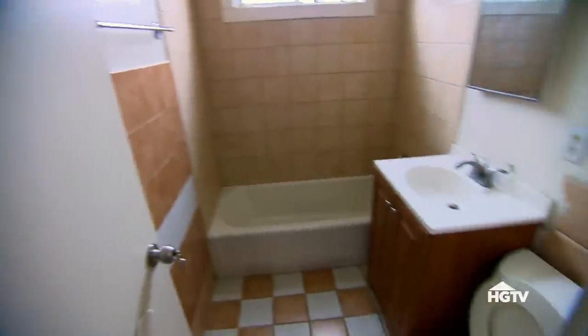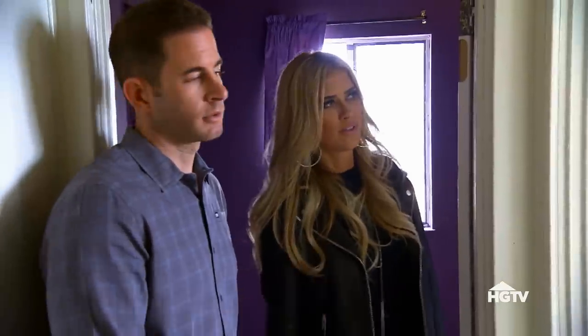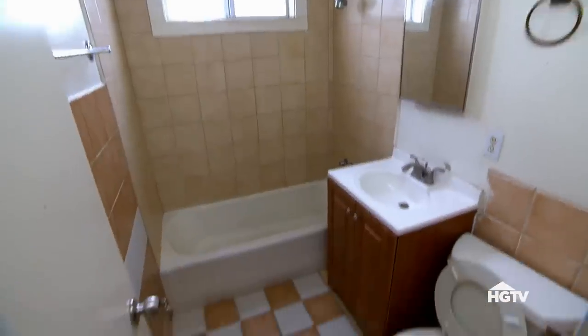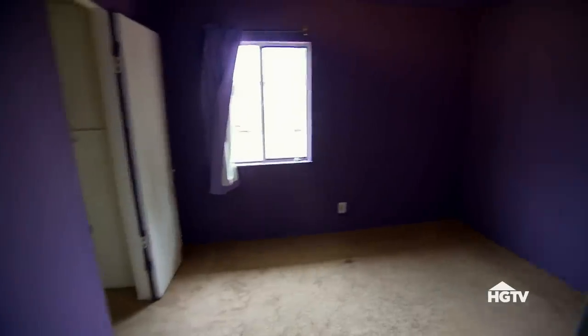Here's another bathroom. This one has a tub, so we could make that one a shower and keep this one as a tub-shower combo. We could actually glaze the tile. How much for this one? It's bigger — it'll be $7,500. So bedroom number three — three bedrooms.